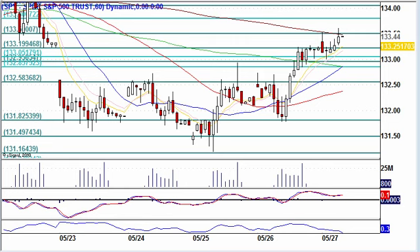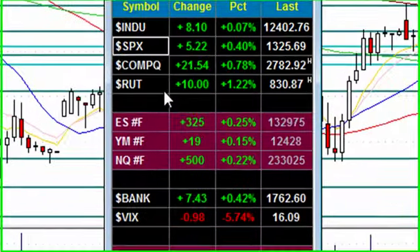Hey, welcome to Grok Trade. My name's Des, and it is Friday, May 27, 2011. This is the fourth time I did this video, so I'm going to make this extremely fast to get it out the door.